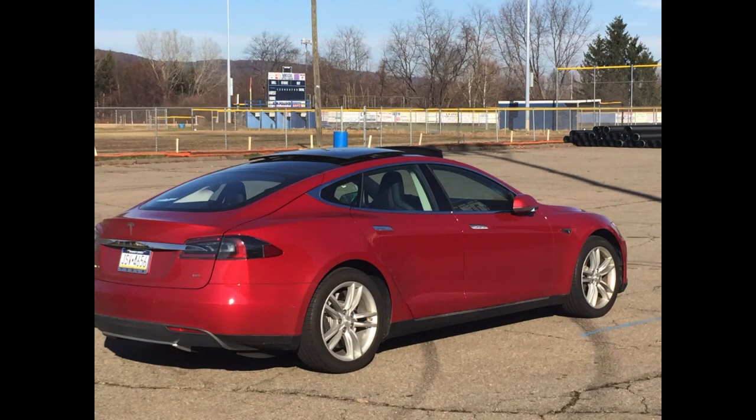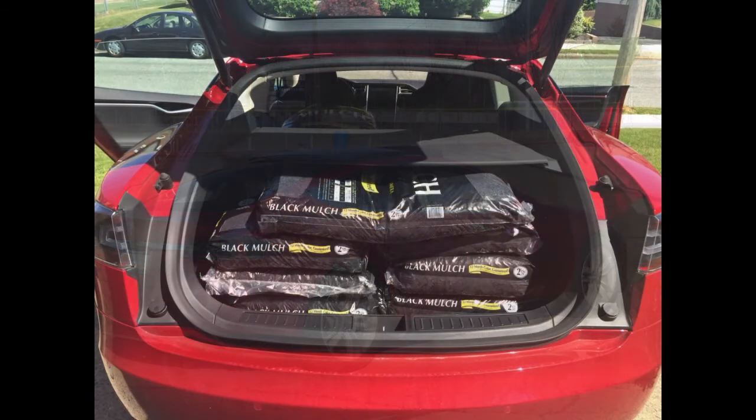They're launching a two-year lease on Model S and Model X starting at only $593 per month. Details can be found on their website. It's a limited time offer, available starting now and applies to all orders placed by September 12th.